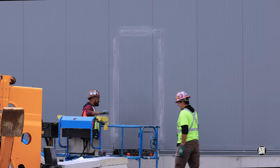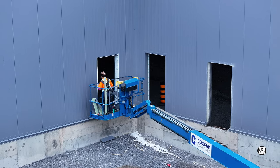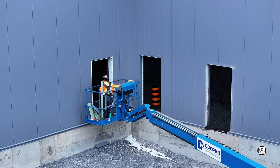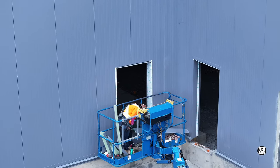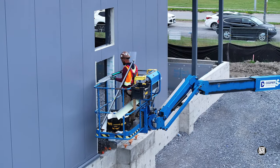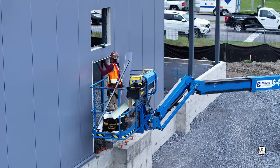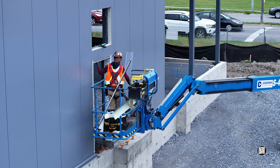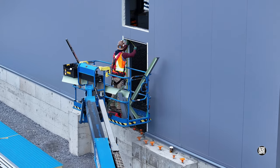Meanwhile on the other side of the site, TDI were creating doorways — doorways that all have to be framed up. These are all tasks that require concentration and skill, and of course precision is always a priority.